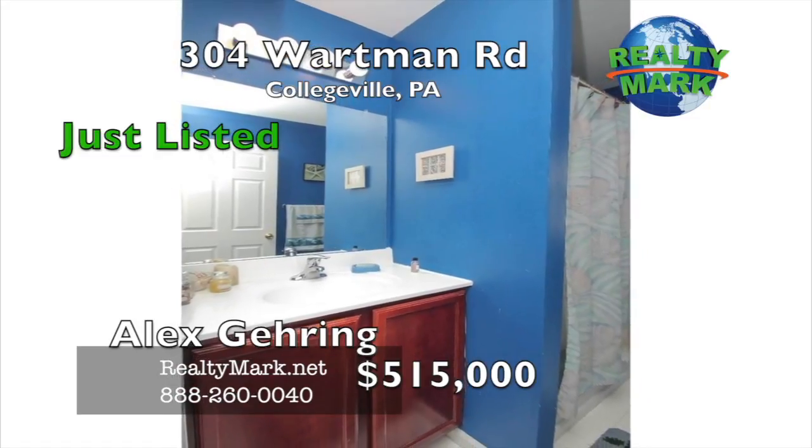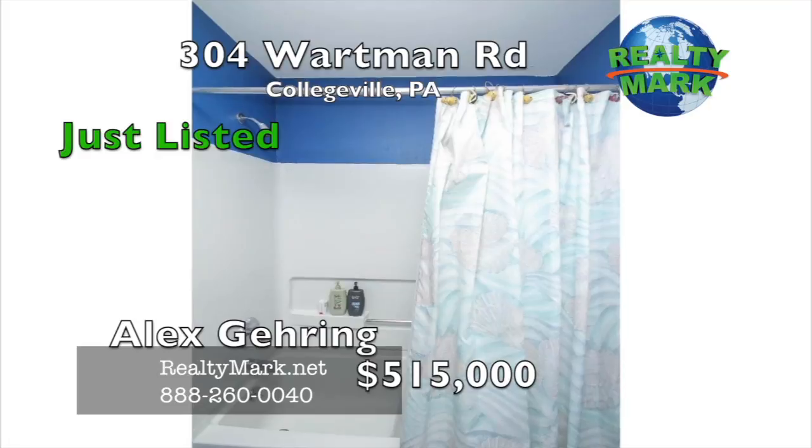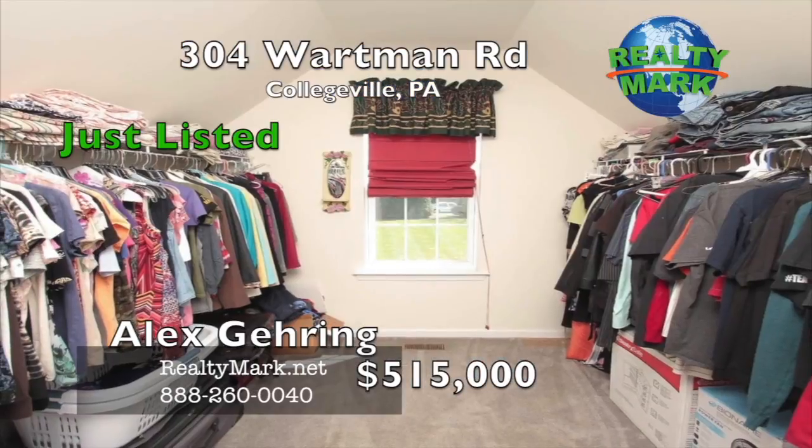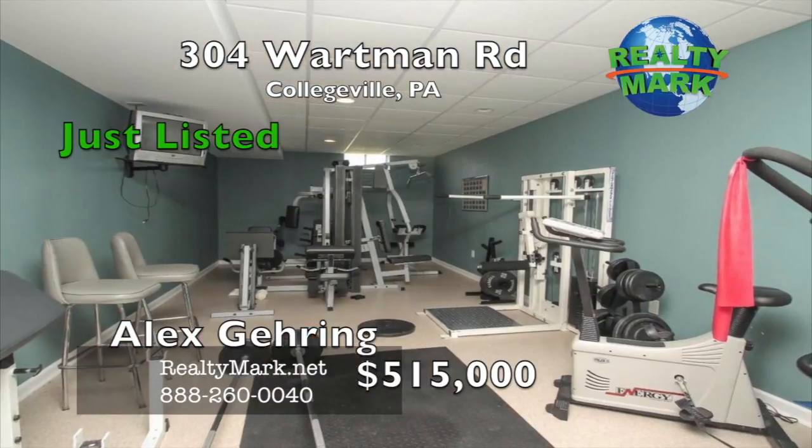The master suite has plenty of storage space with two walk-in closets and the attached master bathroom has a deep soaking tub, walk-in shower, double vanity, and tile floor. Unlike other homes in this area, this home does not have an HOA. Come see it today before it's gone. Call Alex Gearing for more information.